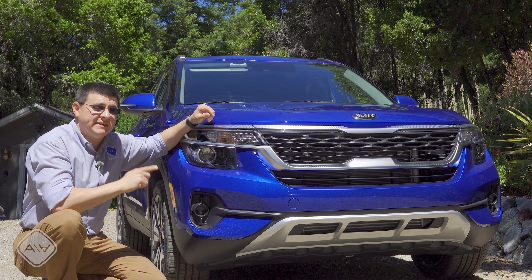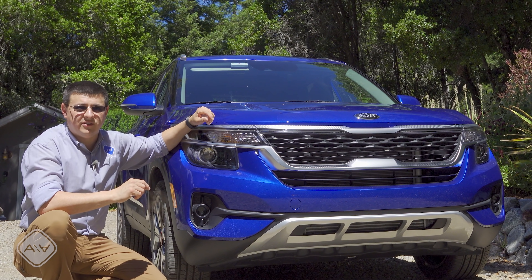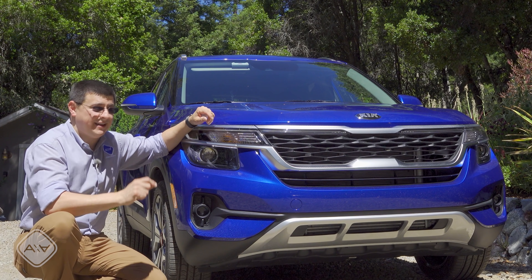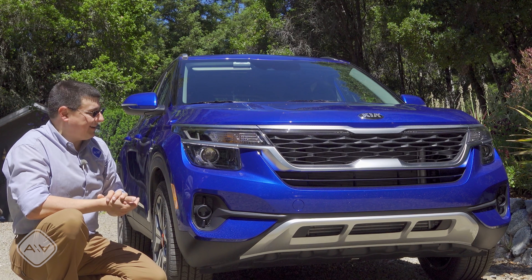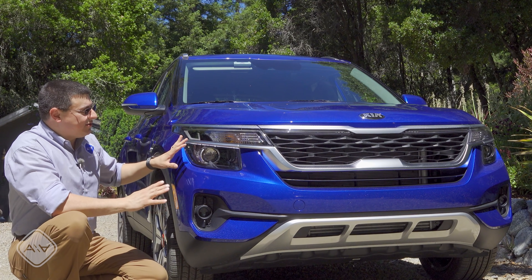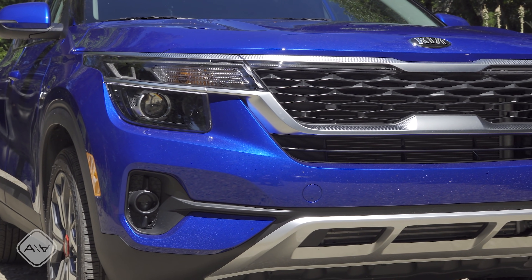There's only one trim of the Seltos that comes front-wheel drive, and that's the base model — but making things even more complicated, there's also a base model with all-wheel drive at exactly the same base price. We'll talk about that a little bit later. Up front, the look is certainly more crossover-looking than the Soul, a little more in line with the Kia Telluride.